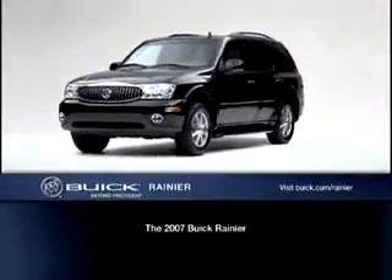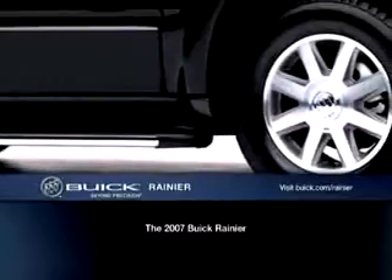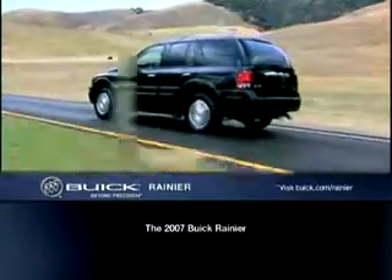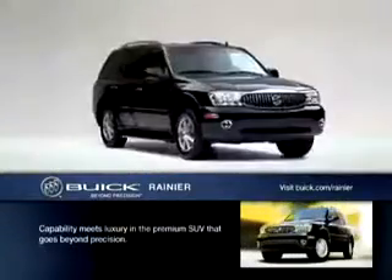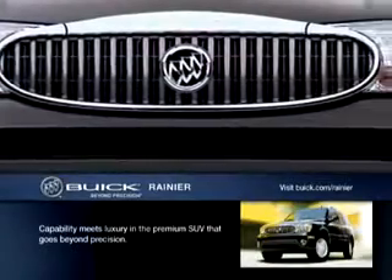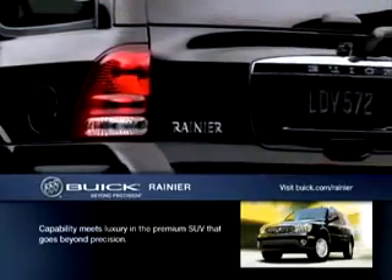Lots of SUVs use exotic locations to prove their prowess. Buick engineers designed the Rainier for a more demanding scenario: trekking through the landscape of 21st century America. Strong enough to tow the family ski boat, sharp enough for a night on the town. Welcome to the premium SUV that goes beyond precision — the 2007 Buick Rainier.